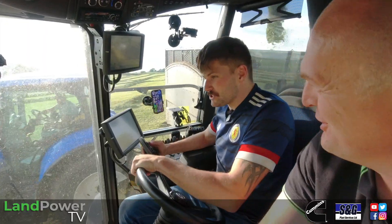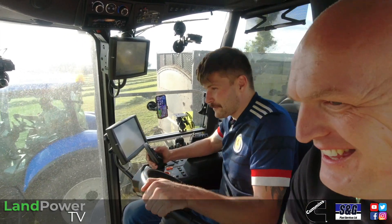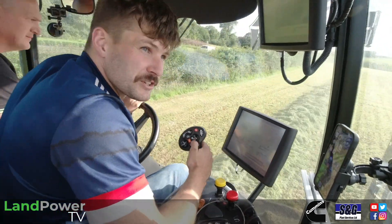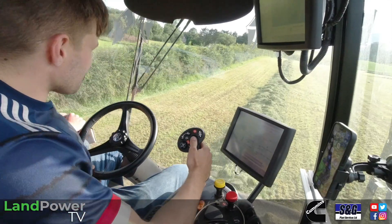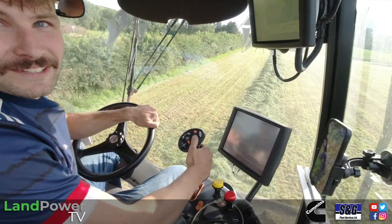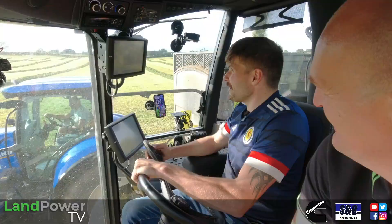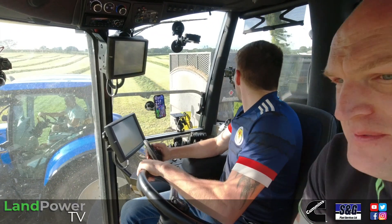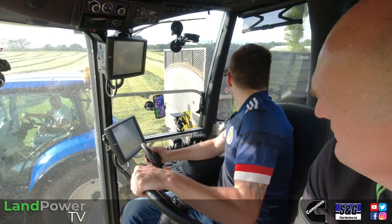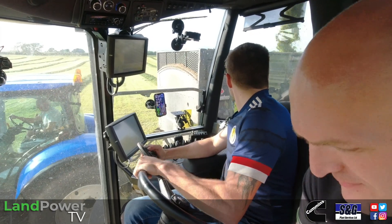It's a nicer machine to drive, to be honest. The only thing I will say is the buttons are a wee bit hard being new, so I've kind of done away with the feeling at the top of my thumb — but I guess that's just part and parcel with a new machine. Every driver will have their preference, but I was a Claas man through and through before, and I would say I'm fairly converted now.